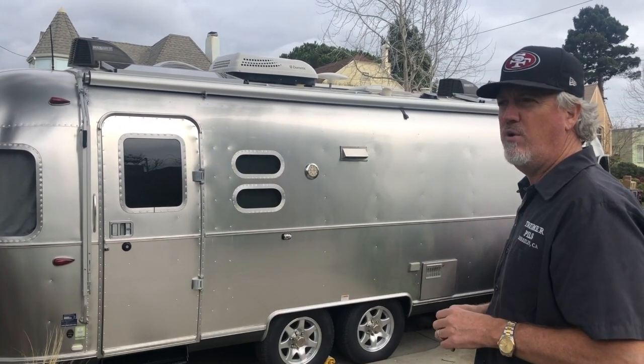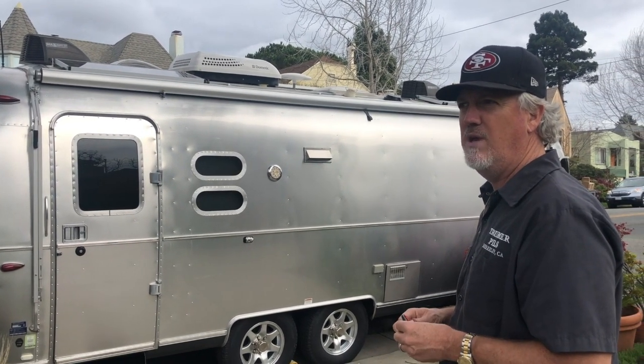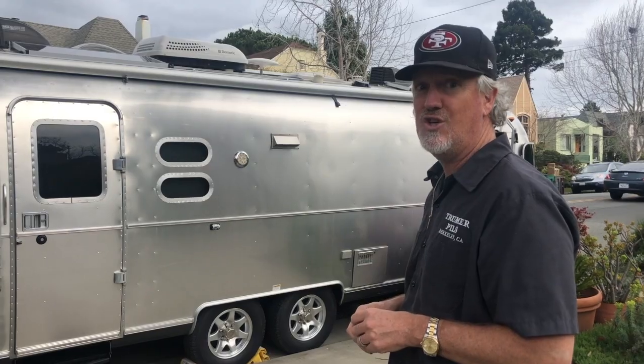We're going up to Bend, Oregon for three weeks, and out to Utah for three or four weeks this summer — so we'll have a good test. Hopefully we don't have to go visit Vinnie, the Airstream doctor, any time too soon.